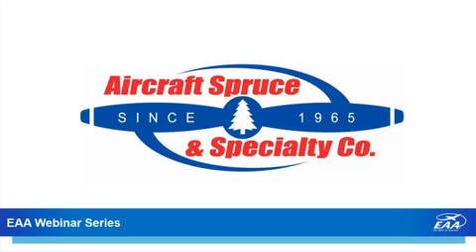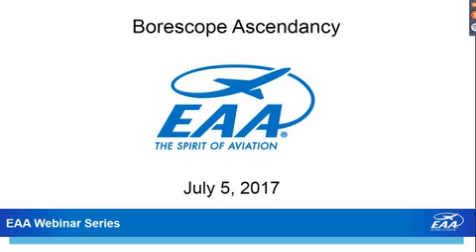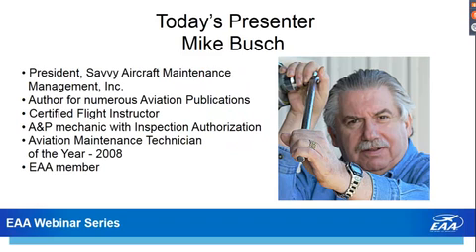EAA's webinars are made possible through the generous support of Aircraft Spruce and Specialty, serving homebuilders and EAA members since 1965. Tonight's presentation is titled Borescope Ascendancy, and our presenter is Mike Bush.